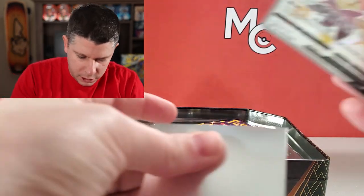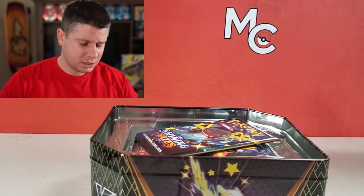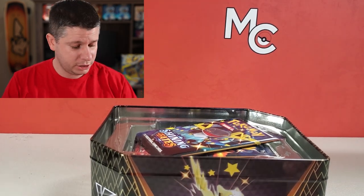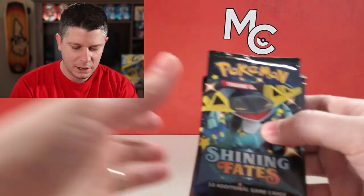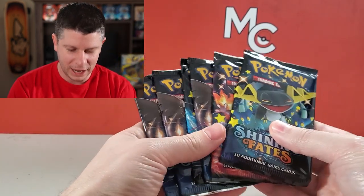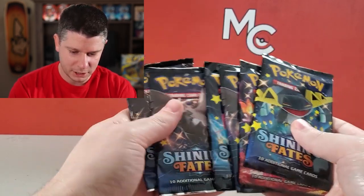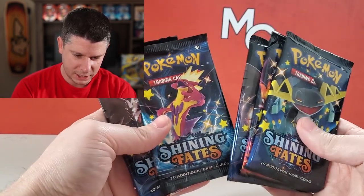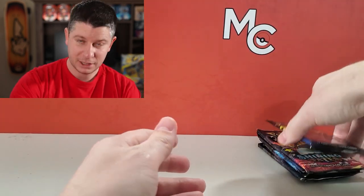Any time you open up a new set it's fun because you get to build a binder — I really enjoy that. There's a code card for somebody, good luck! I am excited to get into some Shining Fates. So we've got one of each pack art: Dracapult, Charizard, Corviknight, and Toxtricity — six packs. Let's see if we can pull some magic today. I'm hoping for at least one full art shiny.